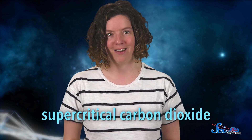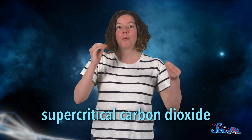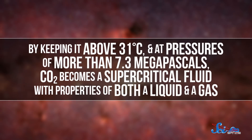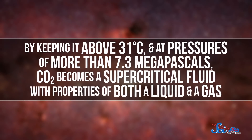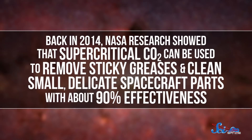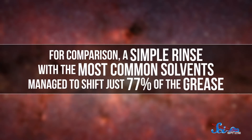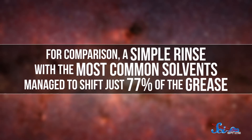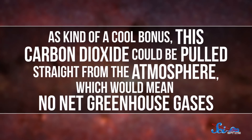One possibility is supercritical carbon dioxide. Solid and liquid carbon dioxide are already used for cleaning, but you can unlock more of CO2's powers by making it supercritical. By keeping it above 31 degrees Celsius and at pressures of more than 7.3 megapascals, CO2 becomes a supercritical fluid with properties of both a liquid and a gas. More specifically, it flows and fills its container like a gas, but has a density like a liquid. That means it can penetrate into porous solids and dissolve small, lightweight molecules. Back in 2014, NASA research showed that it can be used to remove sticky greases and clean small, delicate spacecraft parts with about 90% effectiveness. For comparison, a simple rinse with the most common solvents managed to shift just 77% of the grease. As a cool bonus, this carbon dioxide could be pulled straight from the atmosphere, which would mean no net greenhouse gases.